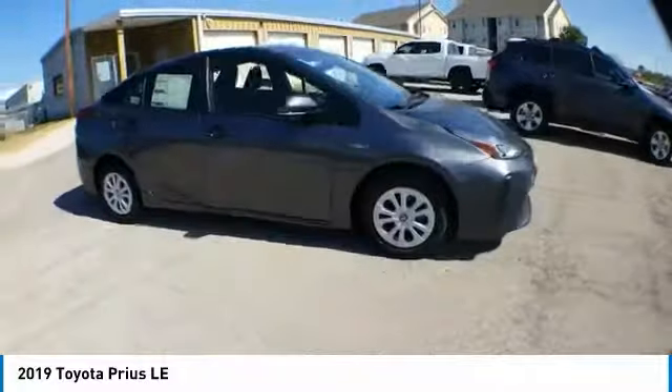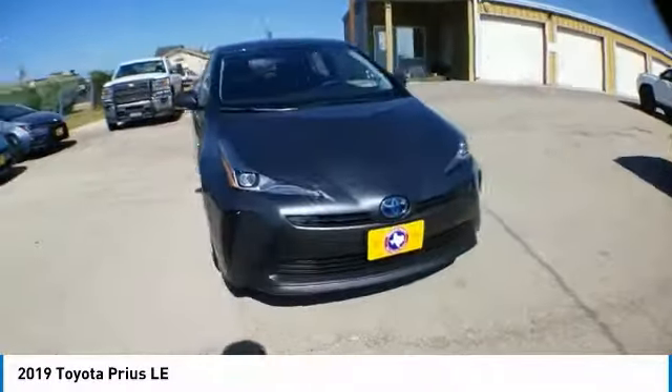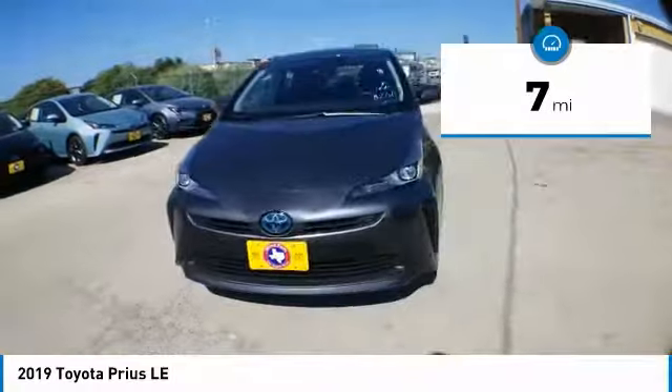One reason for its EPA-estimated combined 50 miles per gallon rating. This vehicle has less than 100 miles. This beauty will make even your house keys jealous. Drive it today.